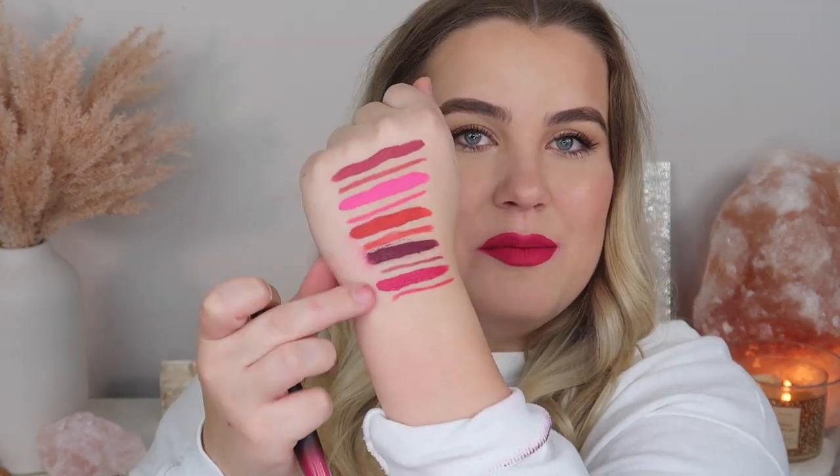Next we have I'm In It, described as a bold neon rose. This is such a pretty color. I got it all over my face so I'm going to need to re-do the foundation on the entire lower portion of my face after this, but this color is so pretty. I also got liquid lipstick all over my sleeve somehow — but once again, this is the shade I'm In It.